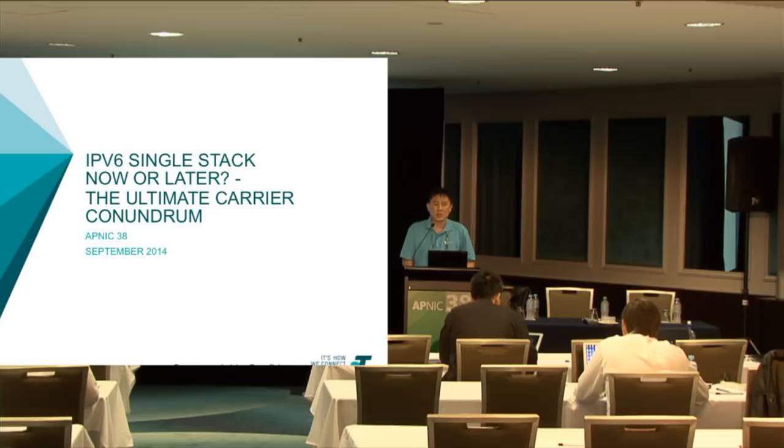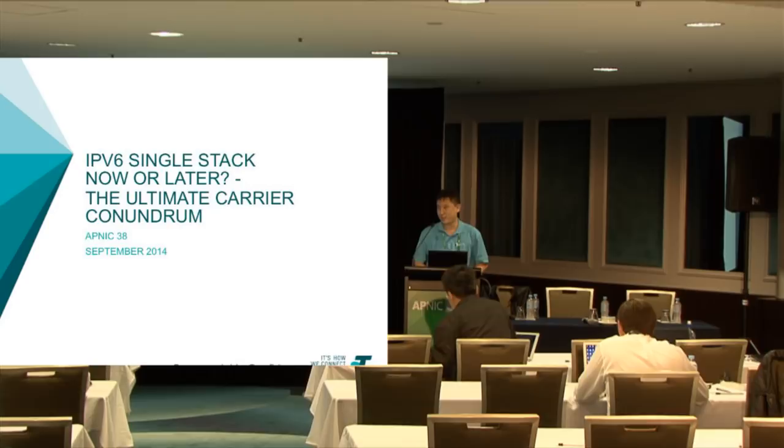A few things: feel free to ask questions any time. It's going to be a very technical session with a lot of technical terms, so please ask if you have questions. Phones to silent if you can. A quick question: who are carriers in this room? The theory applies to anyone, really.